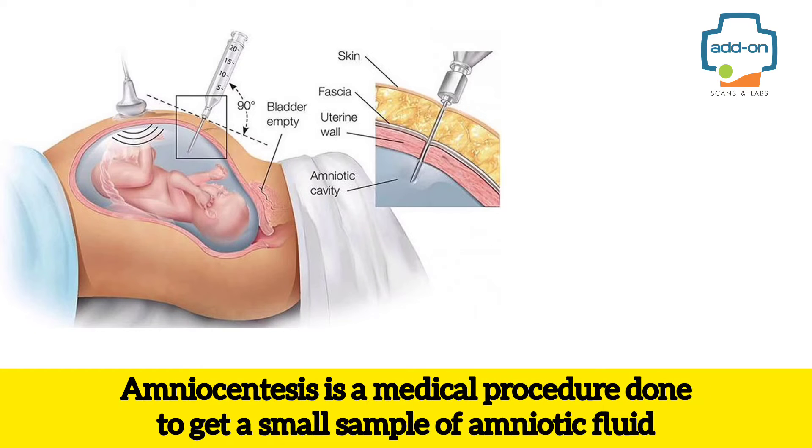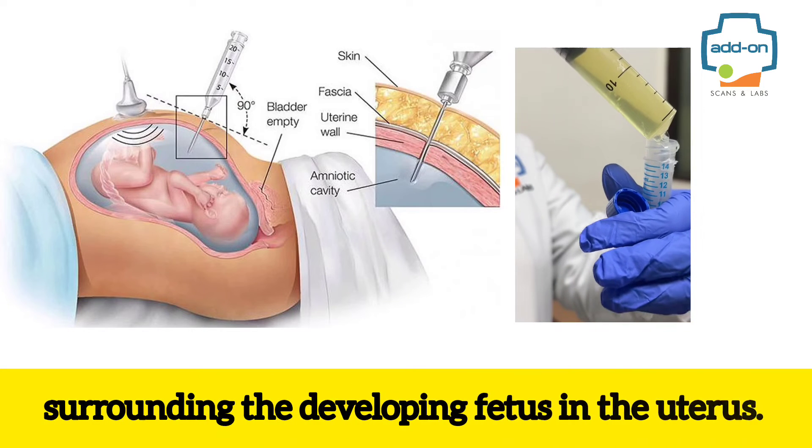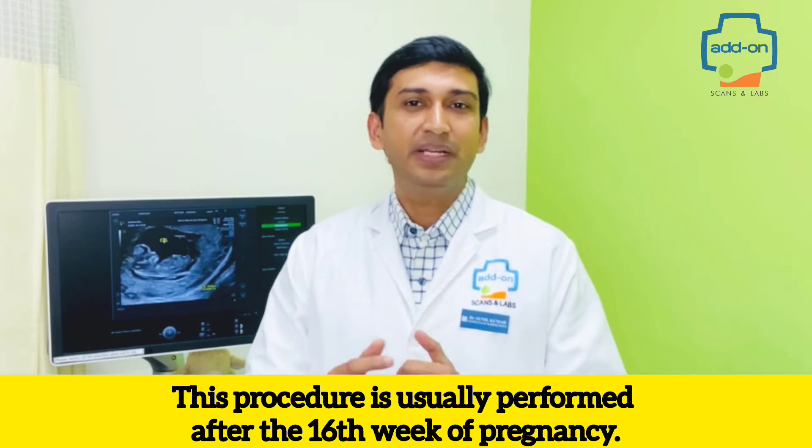Amniocentesis is a medical procedure done to get a small sample of amniotic fluid surrounding the developing fetus in the uterus. This procedure is usually performed after the 16th week of pregnancy.